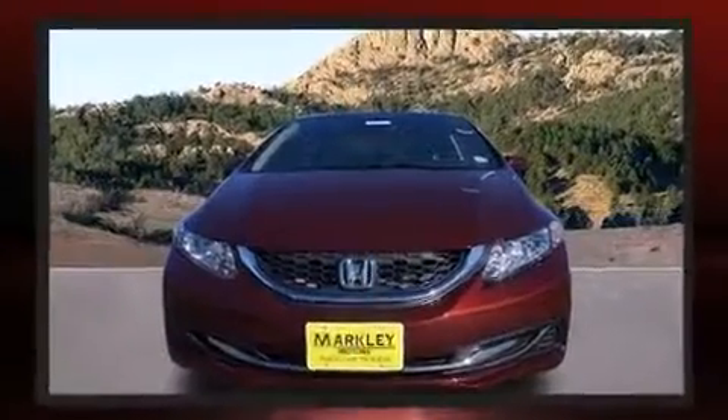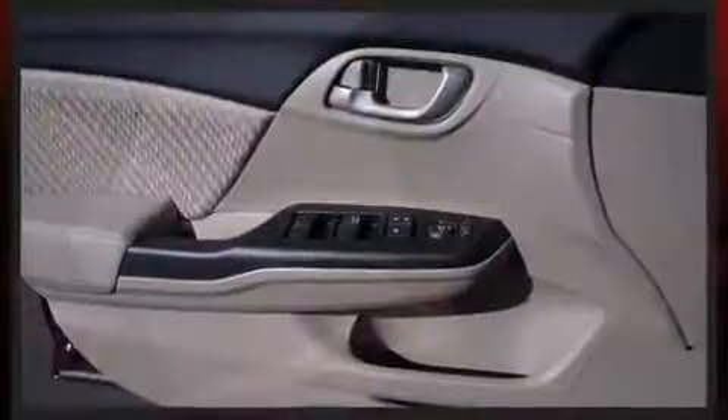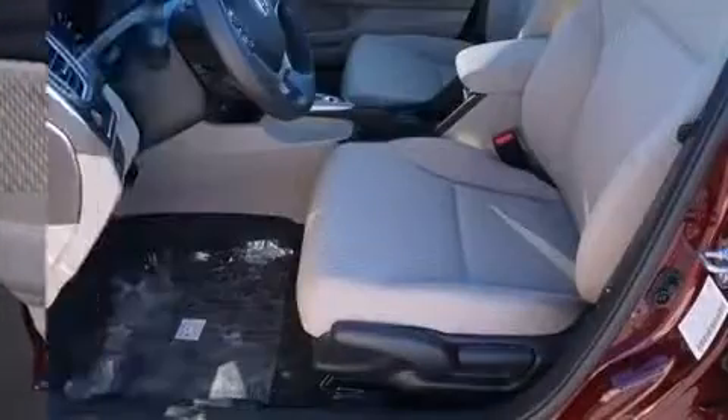Honda prioritized comfort and style by including a tachometer, a trip computer, remote keyless entry, and one-touch window functionality.